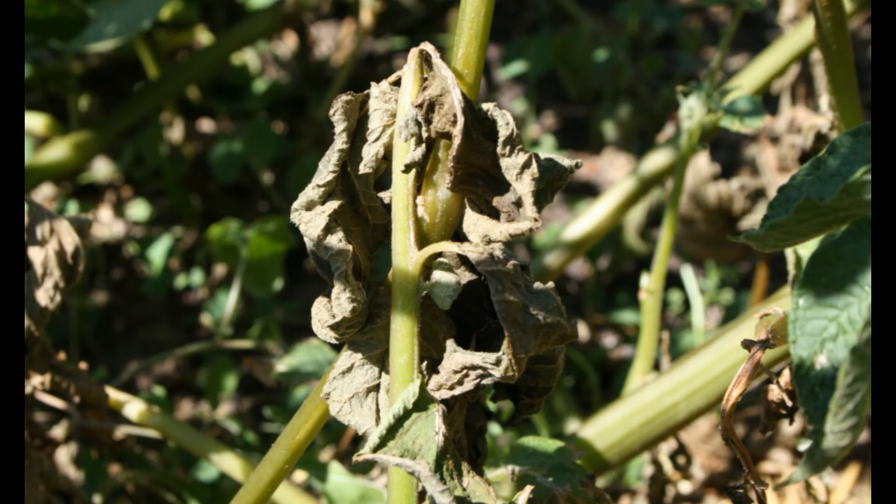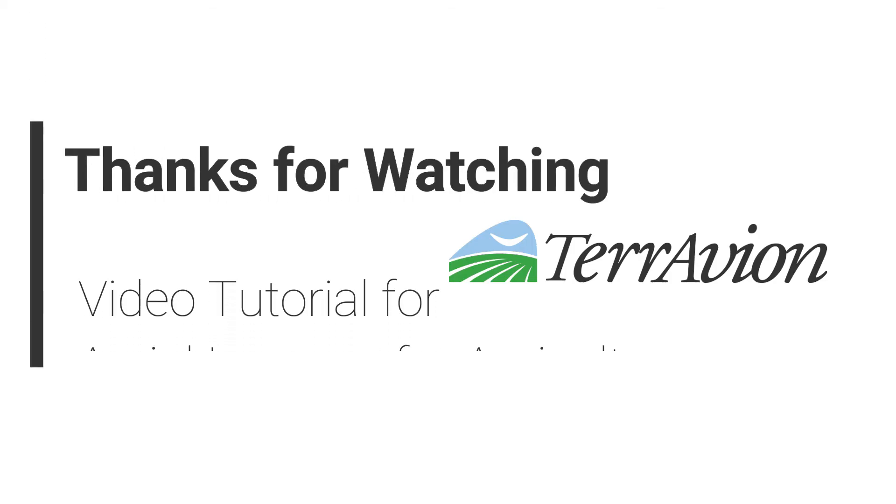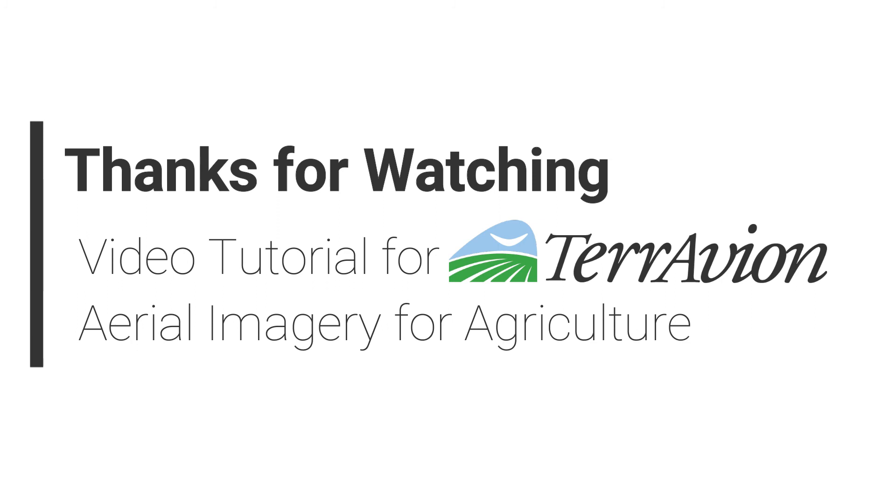This is how you can use Teravion imagery to combat verticillium wilt. Please visit Teravion's use case page at teravion.com for more information on how much you can save using our imagery to fight verticillium wilt.